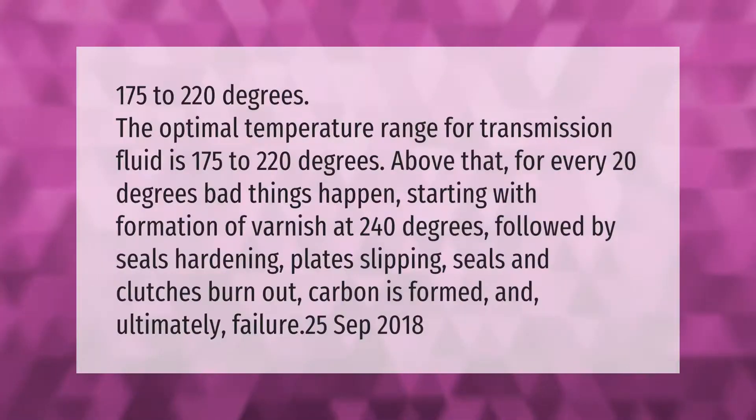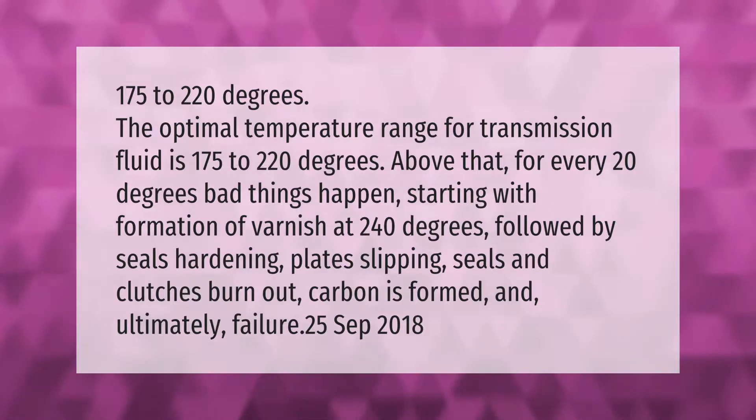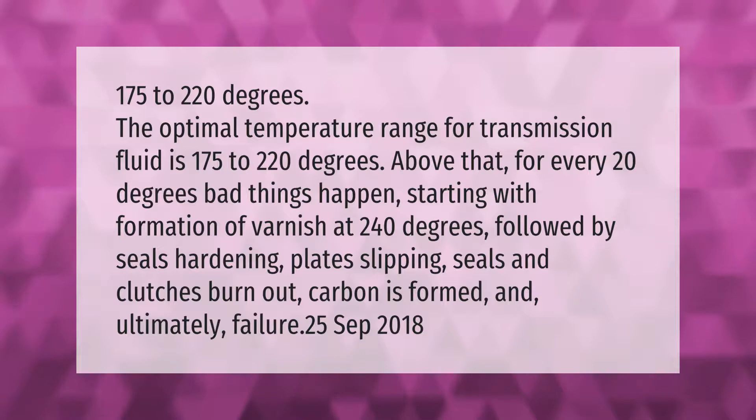The optimal temperature range for transmission fluid is 175 to 220 degrees. Above that, for every 20 degrees, bad things happen — starting with formation of varnish at 240 degrees, followed by seals hardening, plates slipping, seals and clutches burning out, carbon forming, and ultimately transmission failure.